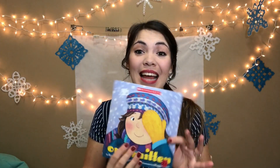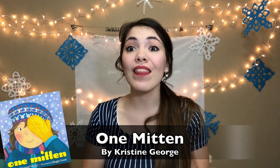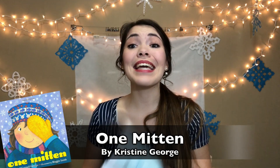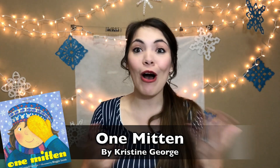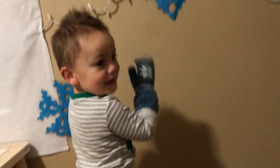Number three on our list is a really simple book called One Mitten by Christine O'Connell George. I love this story because it is all about a child's imagination and what they can think up with one mitten — it can be a shadow puppet, a hat, a sleeping bag, a flag, and so many more things. Later in the book, the little girl gets two mittens and thinks up fun things you can do with two mittens. You can grab your own mitten and act out these things as you read along, and see how many other things you and your preschooler can come up with together.